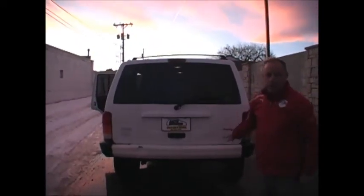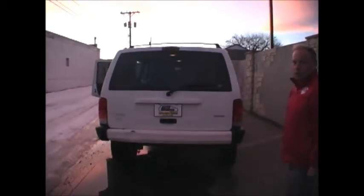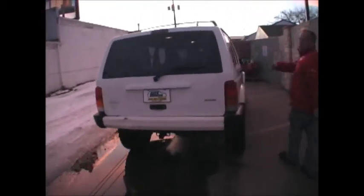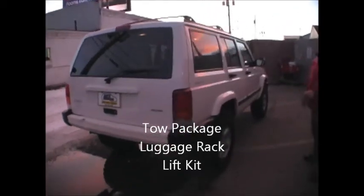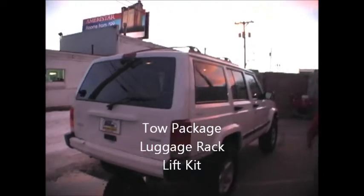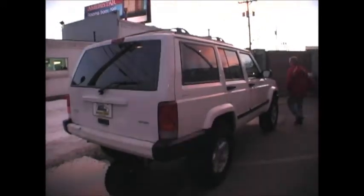I've owned a couple of these myself. They're a great vehicle for the snow or the summertime. You've got a roof rack, and I'll meet you around the front. Is there a tow package on this one? Tow package available — on there and everything. It's perfect for your needs.